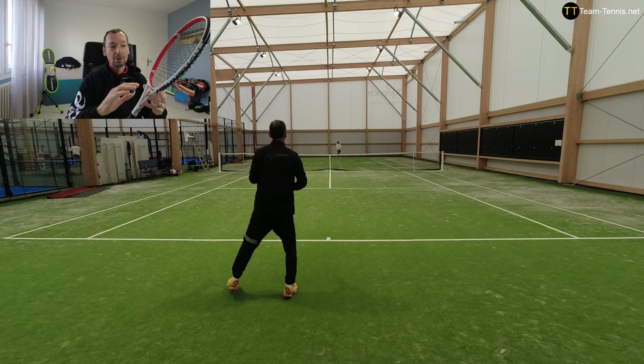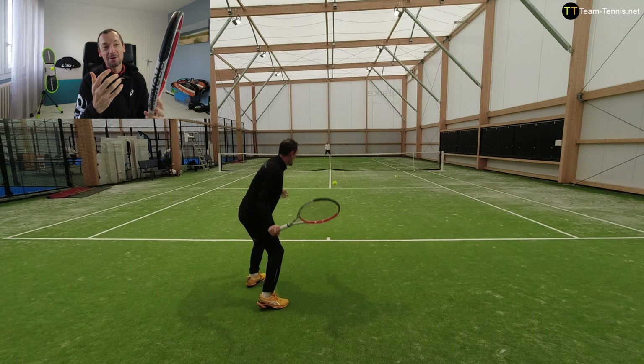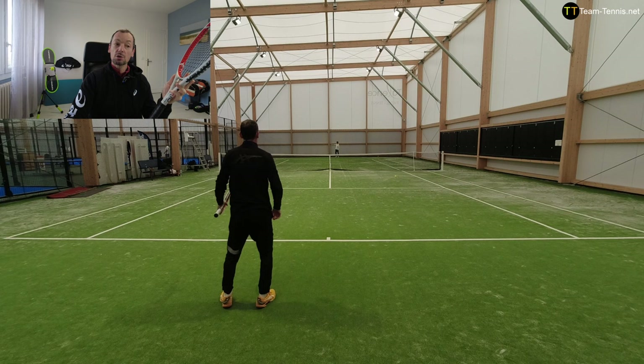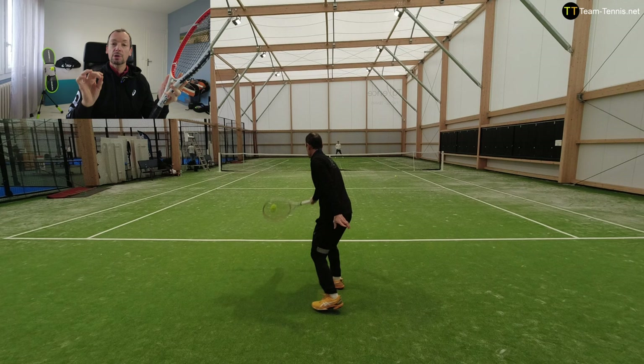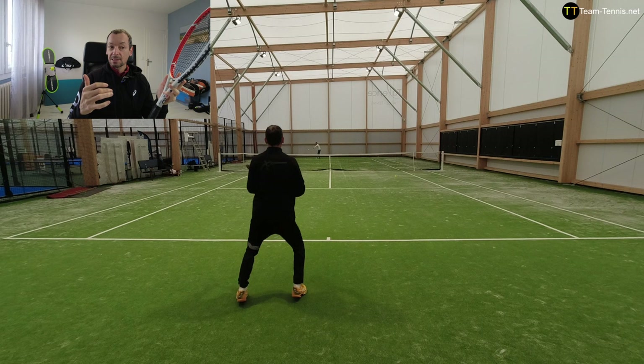Most of the time when you off-center the ball you lose power, but with this system you lose less power than with rackets that don't have the kinetic technology. This technology also improves the stability of the racket, vibration absorption, and the comfort when you play. Prokennex tennis rackets have the reputation to be very comfortable because of this technology.